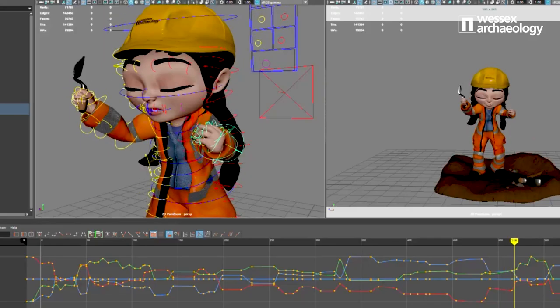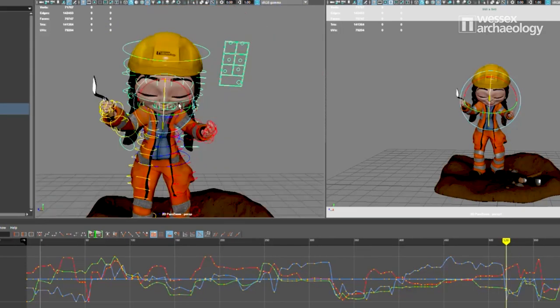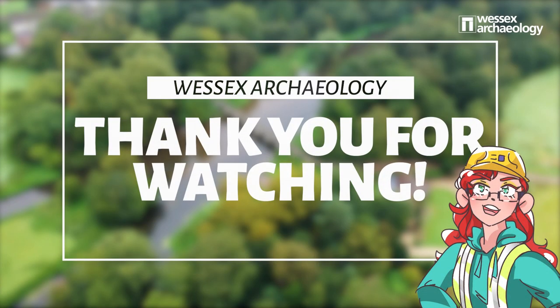And this is Hazel. She's the newest member of our studio team. Hazel is our 3D animated archaeologist. She has a lot to say about the past and you might even see her on YouTube. This film has shown you the many exciting and varied departments within Wessex Archaeology and how our work of bringing the past to life couldn't be done without using science, technology, engineering and maths.